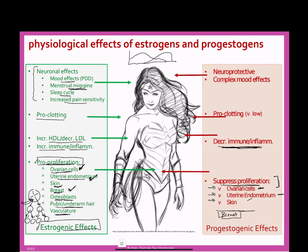While progesterone has opposed many of estrogen's effects so far, it does not oppose clotting. It is technically pro-clotting, but at a very low amount, so only in instances where someone is at extremely high stroke risk would we be concerned. Progesterone also has neuronal effects: it can be neuroprotective and decrease cell death — which is great — but it also has complex mood effects, which could be good or bad.